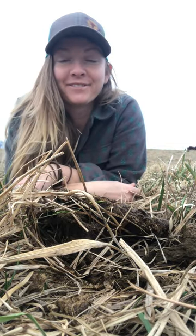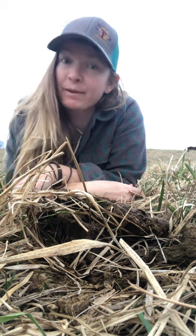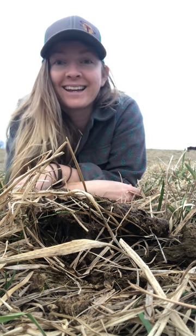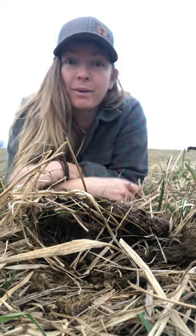Hey folks and welcome back to Mount Glenn Farm. Happy Valentine's Day! It is February 14th, 2023, and what better way to spend Valentine's Day than out here cracking open cow pies.